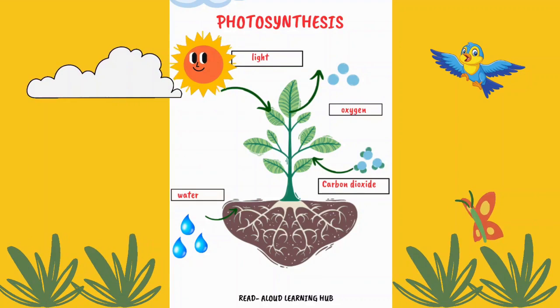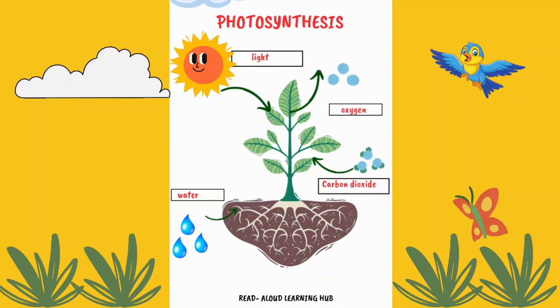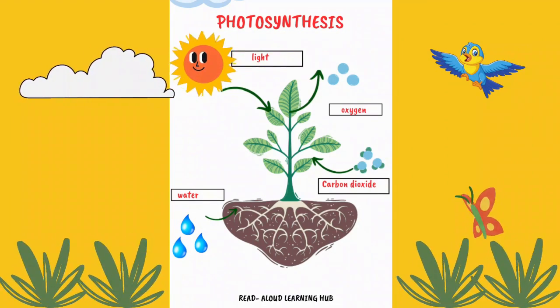Keep exploring and learning about the amazing world of nature, my little scientist. Subscribe for more fun videos and give a thumbs up so that I know that this video was helpful to you.